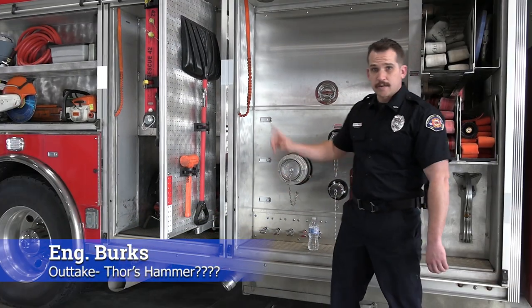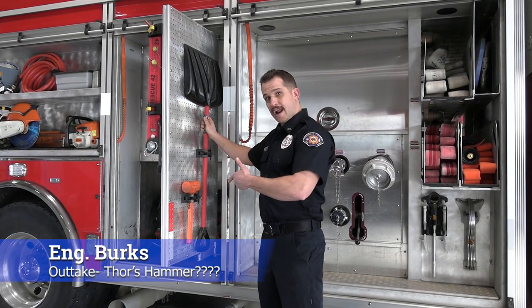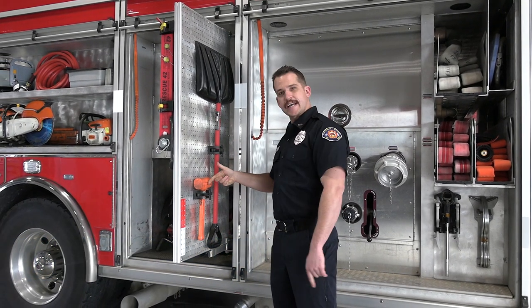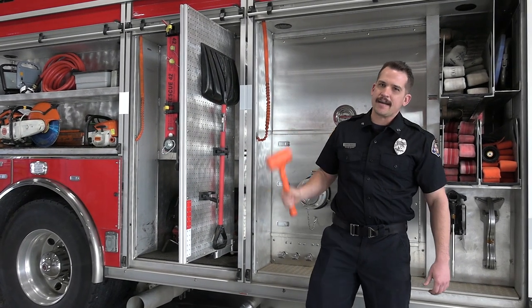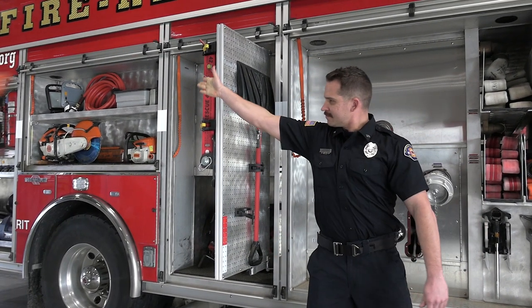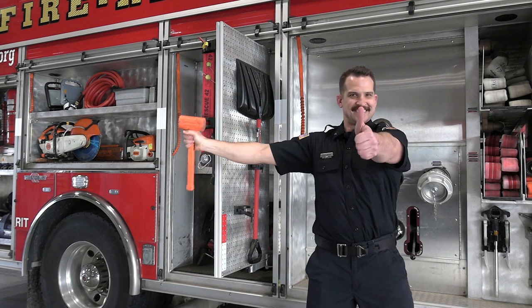On the back side of the Rescue 42s, we've got our handy dandy snow shovel for when it snows. And what I think is the coolest tool — Thor's hammer. We'll use this to fend off any villains that come our way.